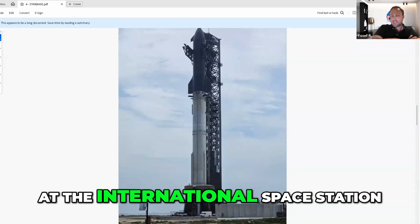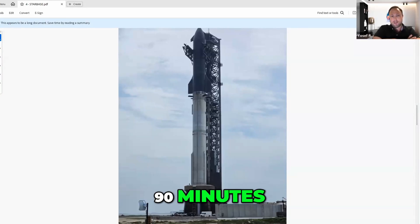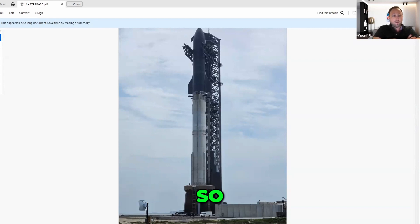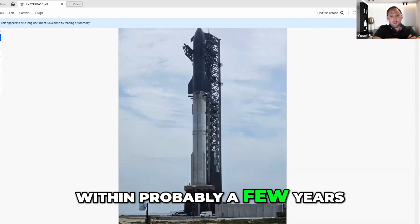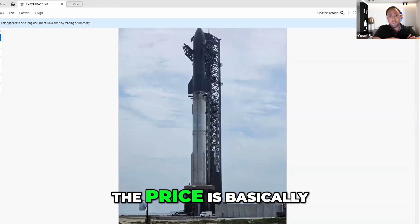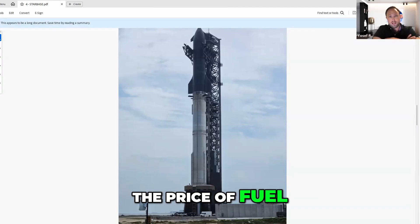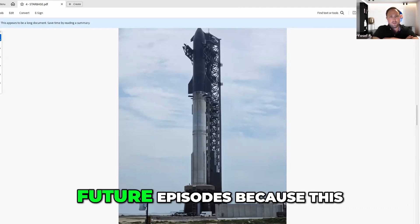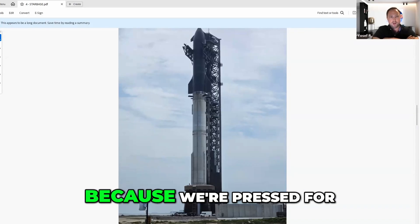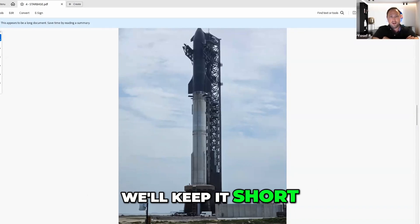If you look at the International Space Station, it orbits Earth every 90 minutes. So if you want to get to any point on Earth within 45 minutes, you can get there. Within probably a few years — maybe 10, to be safe — we will be able to fly on these. And because they're reusable, the price is basically the price of fuel. We're going to get much more technical in future episodes, but because we're pressed for time here, we'll keep it short.